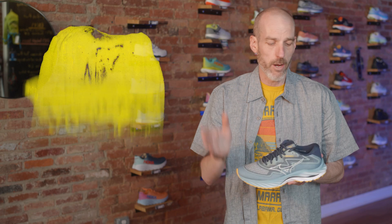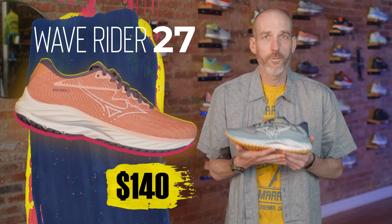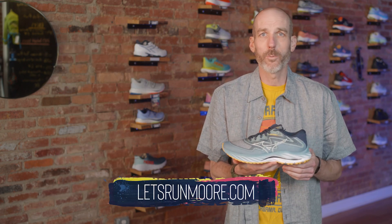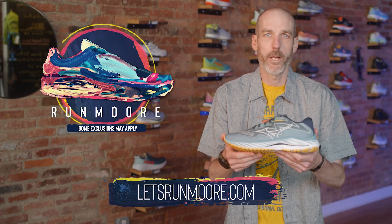I hope that helps answer some questions on the new Mizuno Rider 27. This is available now at $140, and that price has stayed the same from previous generations. If you have any questions, feel free to leave them below. If you'd like to purchase, check out the link below and enter promo code RUNMORE — R-U-N-M-O-R-E — and you'll save 10% off this model and we'll ship it out to you for free.